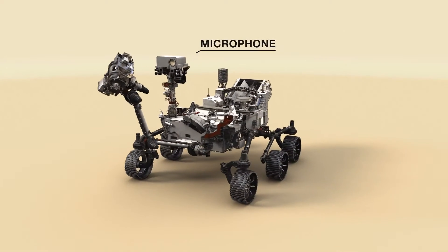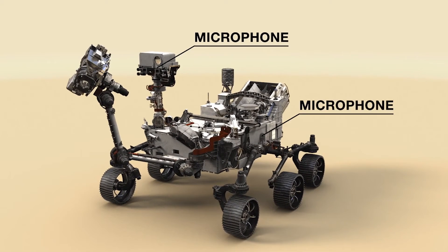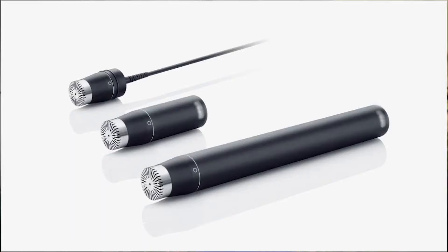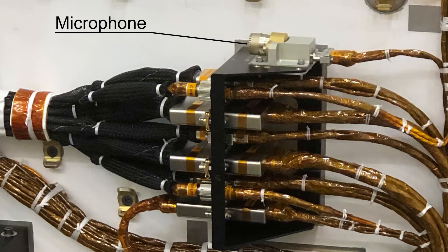One of the microphones is mounted on the mast and moves around as we point the cameras. The other microphone is mounted to the rover body, and that stays fixed onto the port side of the rover. The two microphones that we sent were commercial off-the-shelf items, so these are things that you could just buy on the internet, and we put these on our rover.